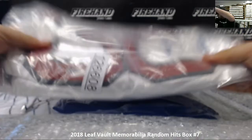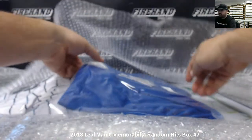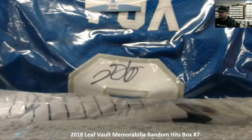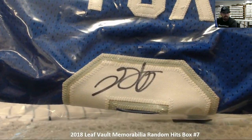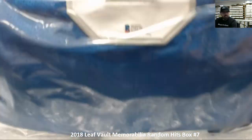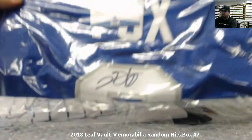Our fifth hit — this is a De'Aaron Fox University of Kentucky jersey. It appears it's Beckett authenticated, and there's the autograph right there. There's the Beckett witnessed sticker right there. So our fifth hit is the De'Aaron Fox auto jersey.